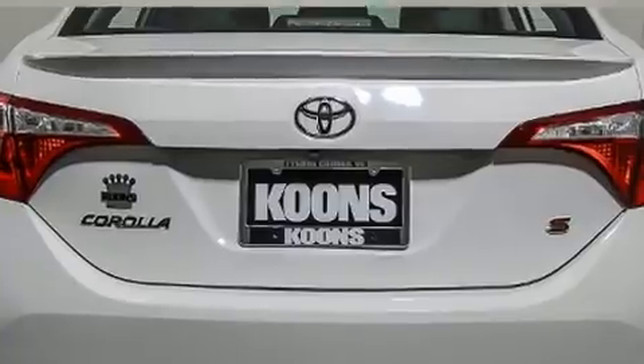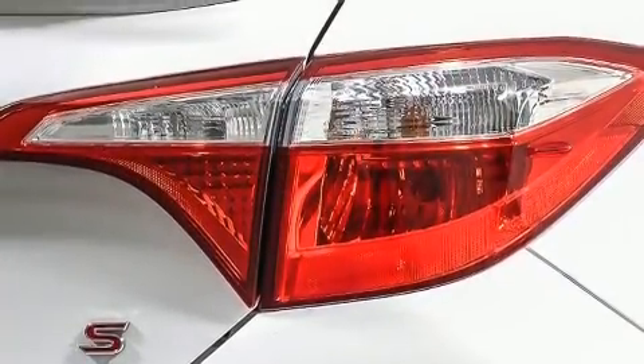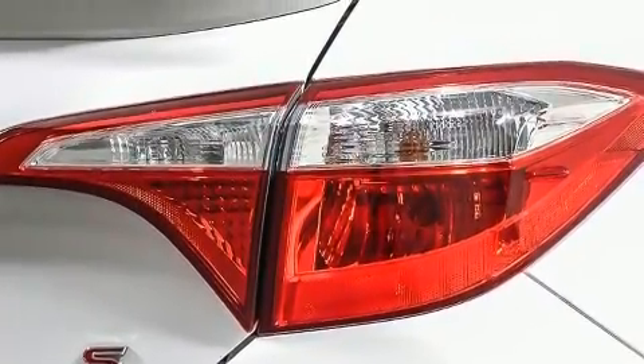The stereo system also features steering wheel-mounted audio controls and six well-positioned speakers. Toyota also prioritized safety and security.